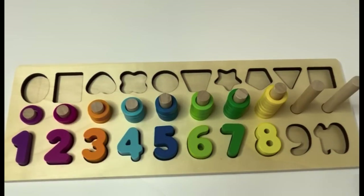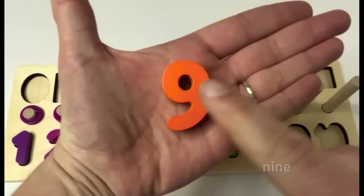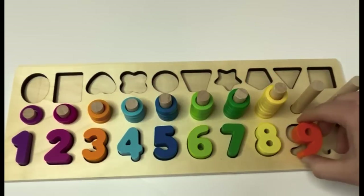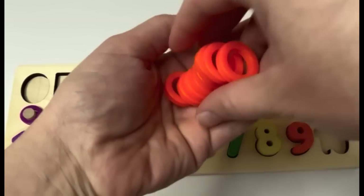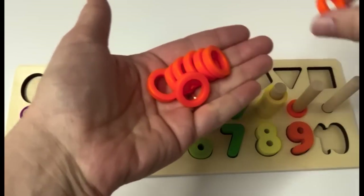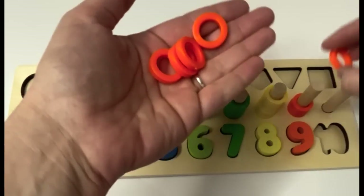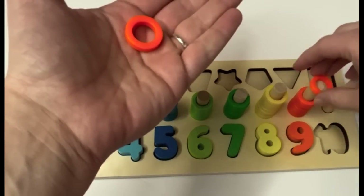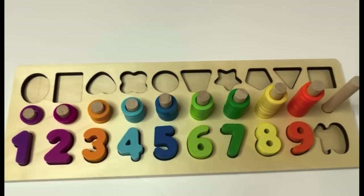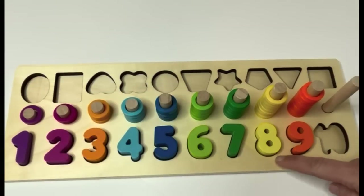What's next? Nine. Number nine. Can you say it with me? Nine. Our nine is orange. We have orange rings too. Let's see how many. One, two, three, four, five, six, seven, eight, nine. Nine orange rings. We have one, two, three, four, five, six, seven, eight, nine.